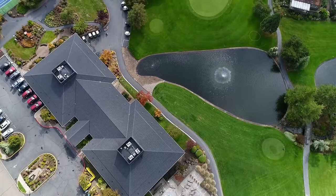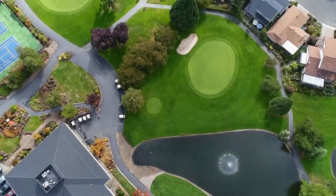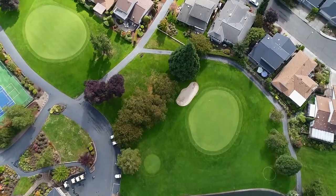Living here, it's easy to enjoy an active lifestyle in this close-knit community, where you can enjoy the sauna, tennis courts, classes, and an on-site fitness center.